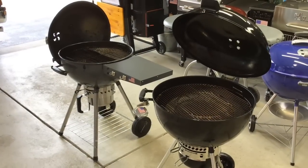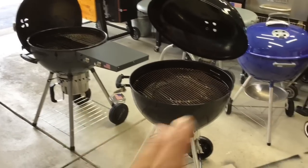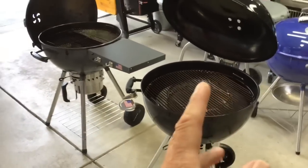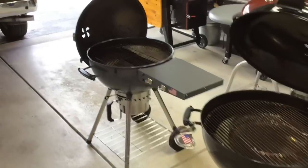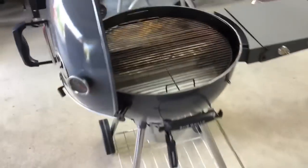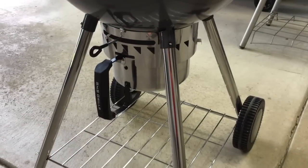For stowing the lid, the Weber's hinge handles it with no problem, though a couple people asked about wind — if it's windy, don't leave it out, I suppose. The S&S has a lid bale that holds it just fine as well.